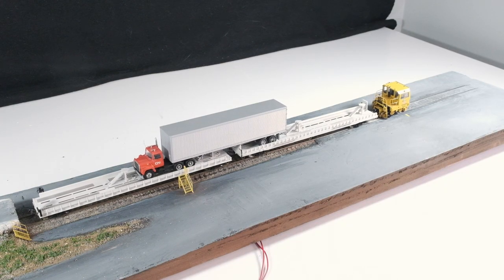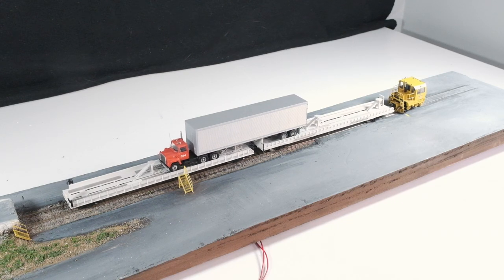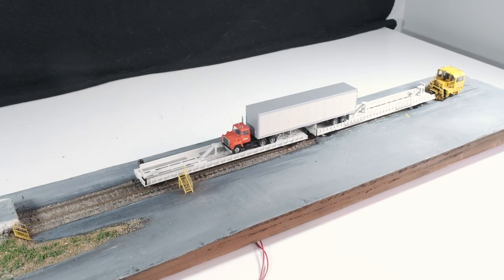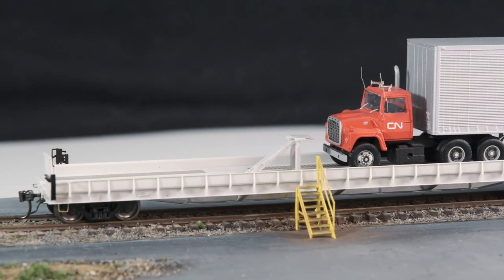The operation is quite simple. The ship arrives at the Bayside dock, the fish is loaded onto trucks, and the truck is backed onto a pair of XCN piggyback flat cars. The little track mobile then pulls the cars to the end of the track and back again, and then the truck drives over the border into Maine and freedom. That's it.